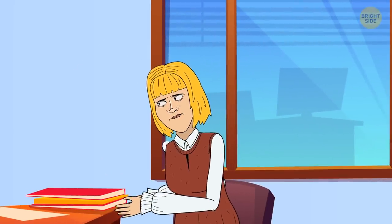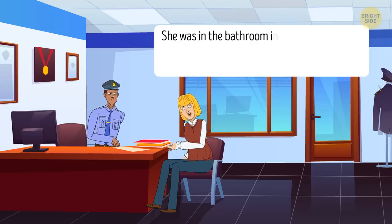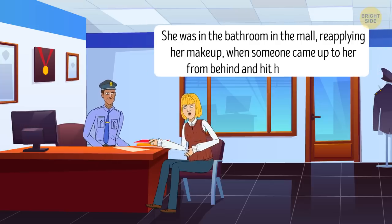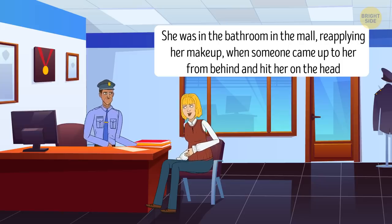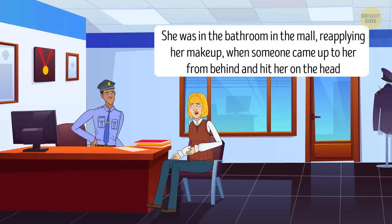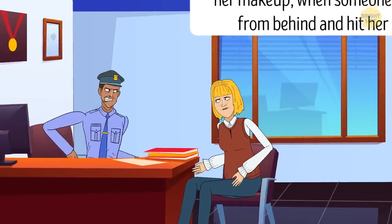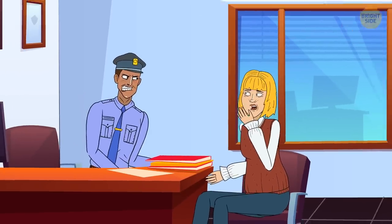Sandra went to the police station to report a crime. She said she was in the bathroom in the mall, reapplying her makeup, when someone came up to her from behind and hit her on the head. The officer asked if she remembered anything about the robber, but she said she hadn't seen anything since the criminal had approached her from behind. The police officer sent the woman home and refused to file the report. Why?